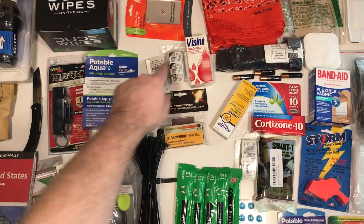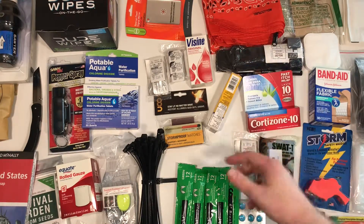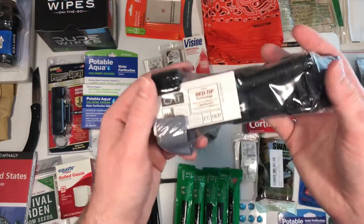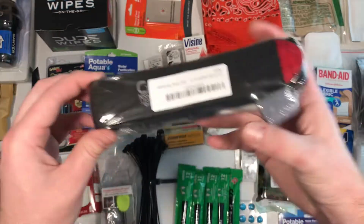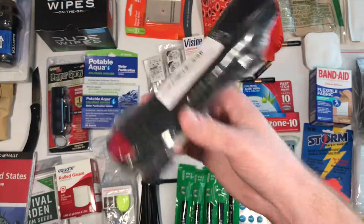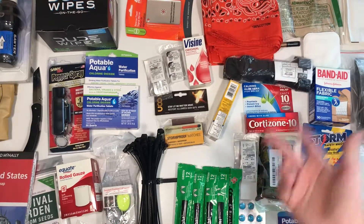I've got water purification, tons of meds — you can see little things you don't think about that you would need every day. I bought one of these CAT tourniquets. I'd seen some guys on YouTube use these and heard from a friend that they're pretty cool. They're kind of expensive — like 30-something dollars — but that's worth it if you're in a situation where you need that.